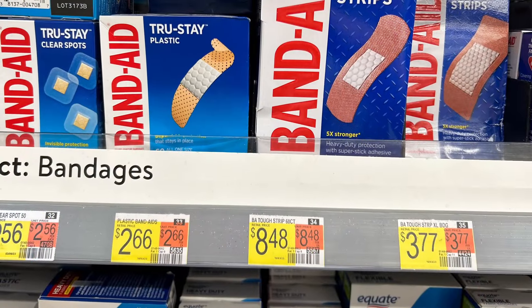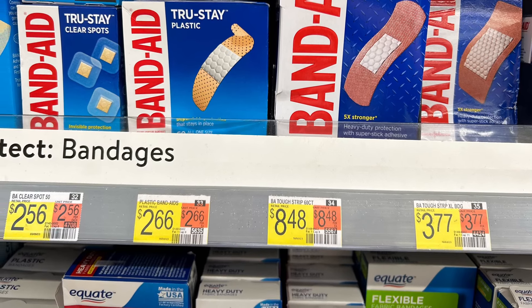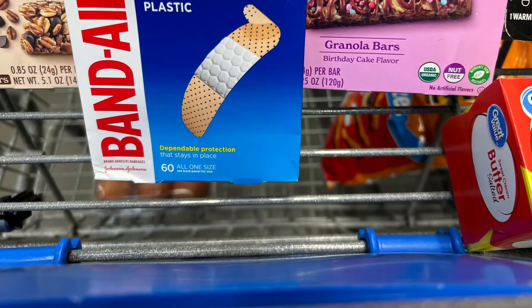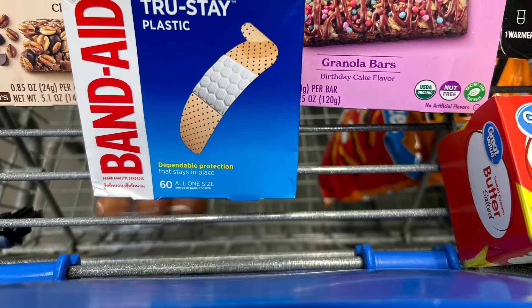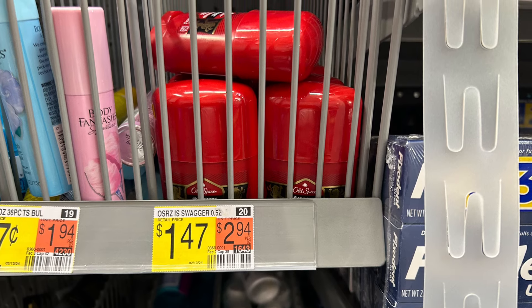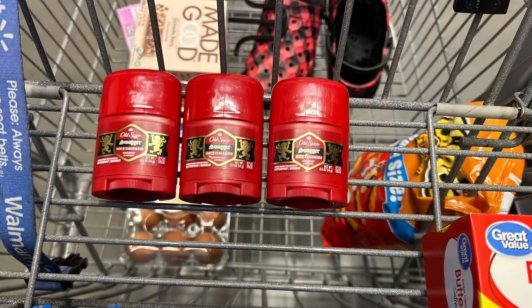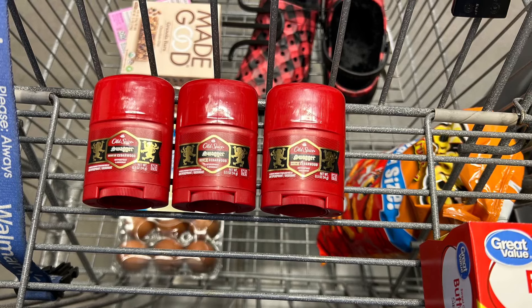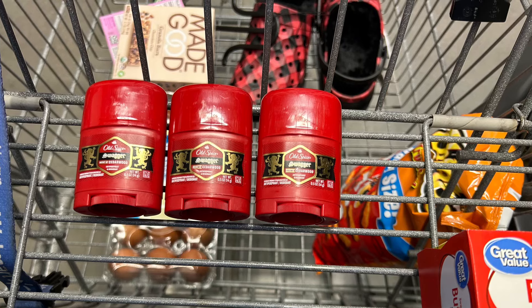Next item I'm going to pick up are Band-Aids. These are $2.68 and there is a $1 rebate on Ibotta, making them $1.68 — not too bad, and I need Band-Aids right now so it's a good pickup. The next item on my list is Old Spice deodorants. These are in the trial section at $1.47 each. I'm going to get three of them, totaling $4.41, and they attach to my Ibotta rebate for $5 back when you buy three, making them a $0.59 moneymaker.